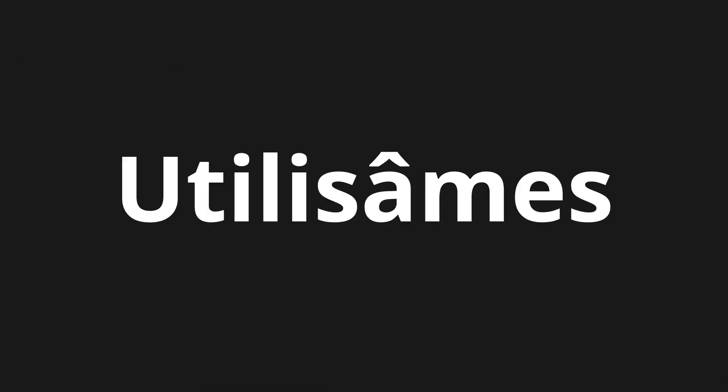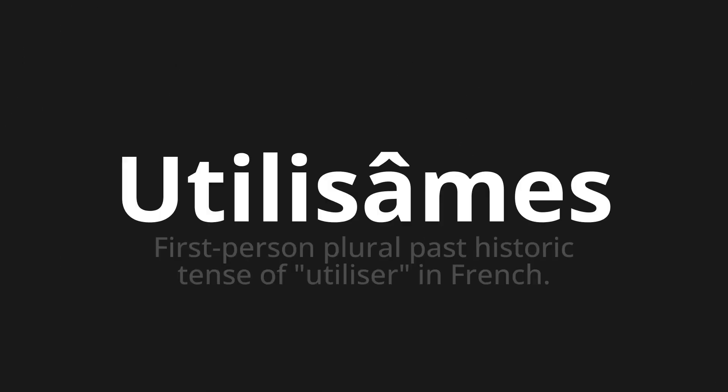Welcome to this pronunciation video. Today we will be focusing on a new word that you might find challenging or intriguing. So let's dive into today's word: Utilisâmes, which means first person plural past historic tense of utiliser in French.